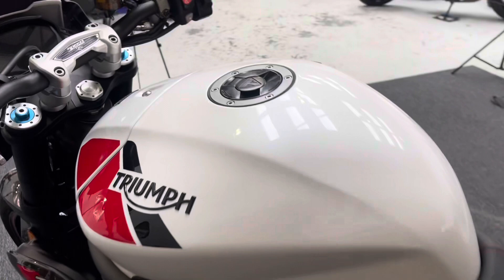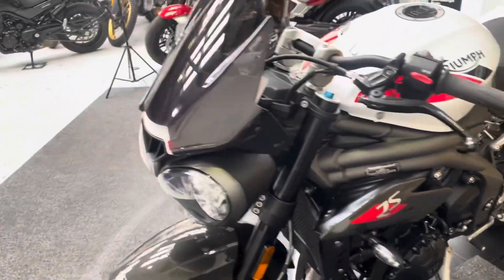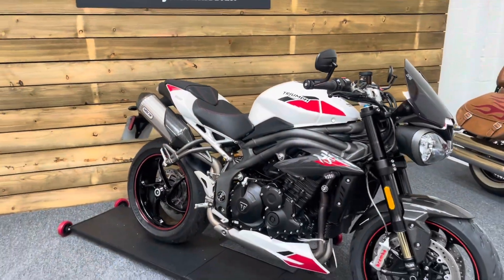It's a fantastic bike — this is the last of the 1050s of course, the iconic Speed Triple 1050. It's a stunning looking bike. If you are looking for a super naked, look no further than this beautiful Triumph Speed Triple RS.